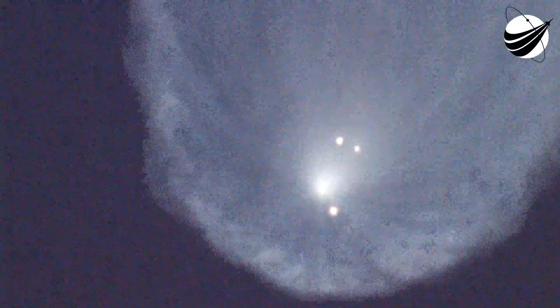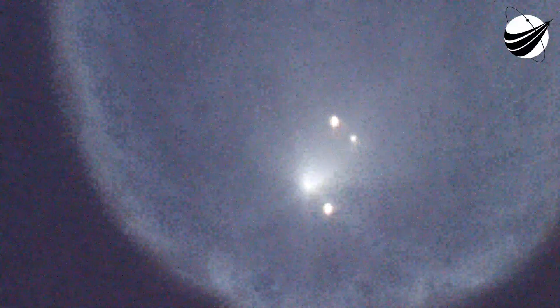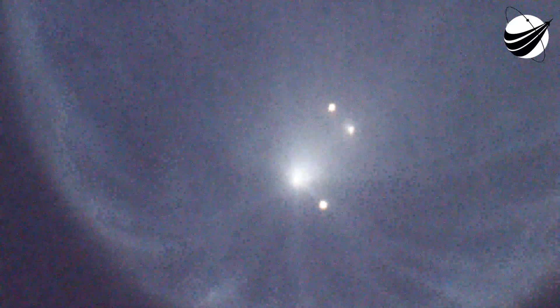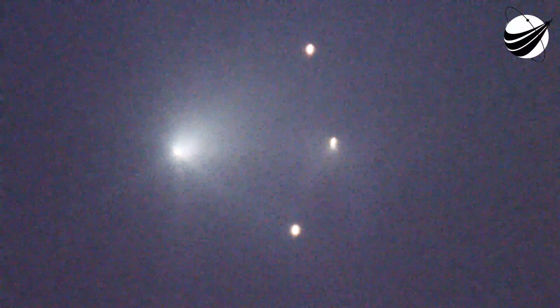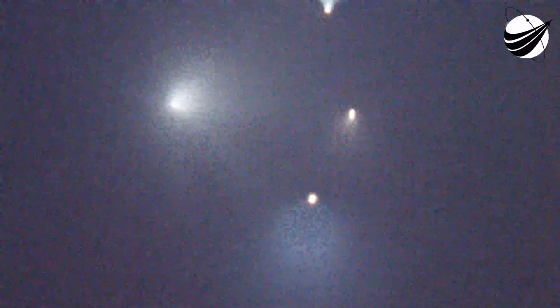Today's mission marks SpaceX's 181st launch overall. The first stage on the left-hand side of your screen has previously supported three missions: SES-22 and two previous Starlink missions, today marking its fourth flight. Its speed and altitude are fairly stable as it arcs its way back to planet Earth to attempt a landing. On the right-hand side of your screen, you can actually see the curvature of planet Earth behind our Merlin vacuum engine.